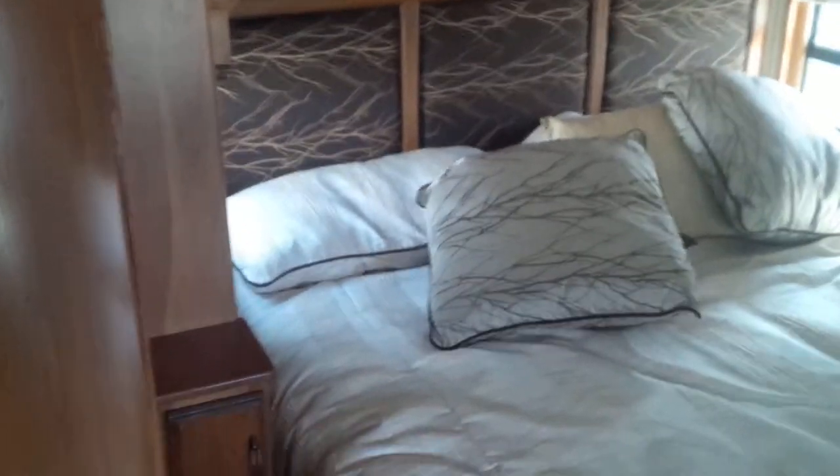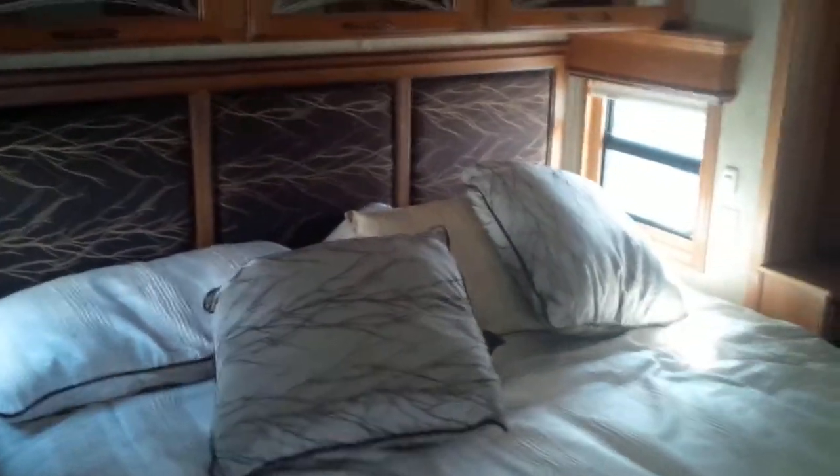The fit and finish is just gorgeous throughout, including here into the master suite with a king-size bed and gorgeous appointments on the headboard.